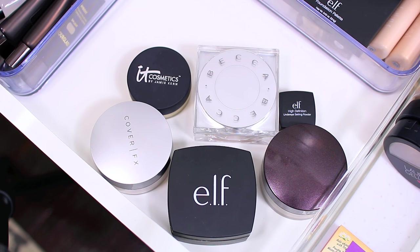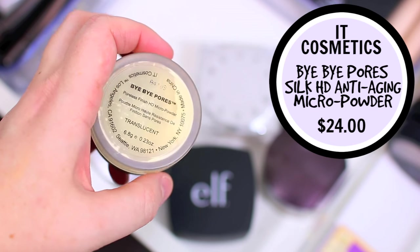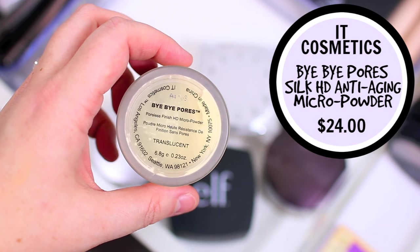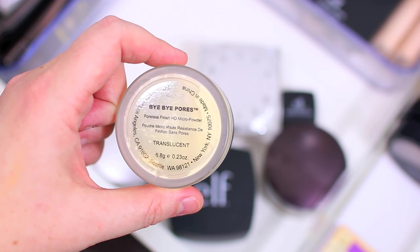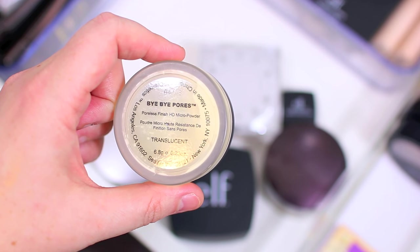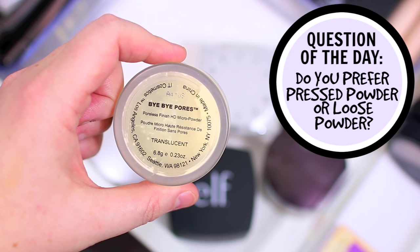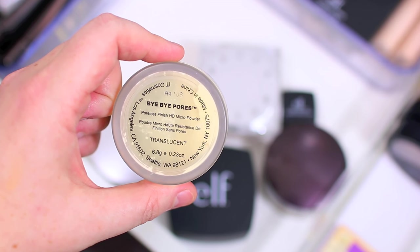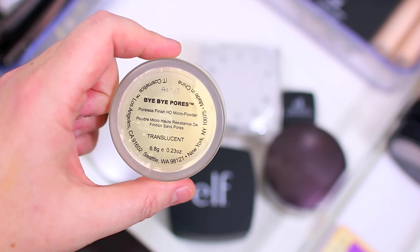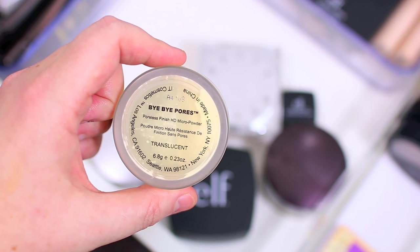Let me start with my loose powders and then I will jump into pressed powders. Starting with the It Cosmetics Bye Bye Pores Poreless Finish HD Micro Powder. At one time I loved this — it was my absolute favorite product in the entire world — but I recently tried it out again and I just didn't like it as much. I've discovered other powders I like better. It's a little bit more of a dry powder, which would be good for oily skin, but it didn't look as good on my skin. So I'm going to go ahead and declutter this one.